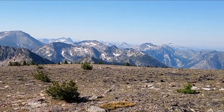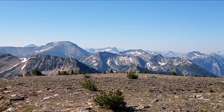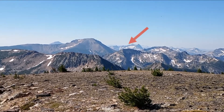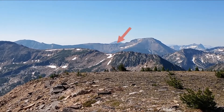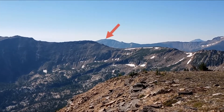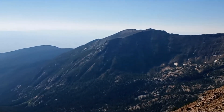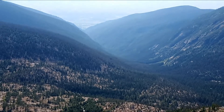On the south side of Lolo Peak, looking straight south now, there's the Heavenly Twins. That's St. Joe. And that's Sweeney Peak, and this is Lolo Creek going down to the town of Lolo.